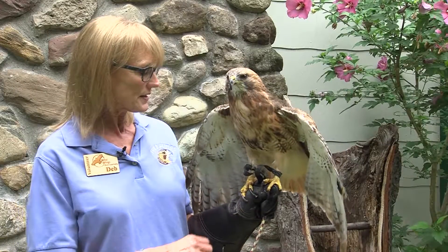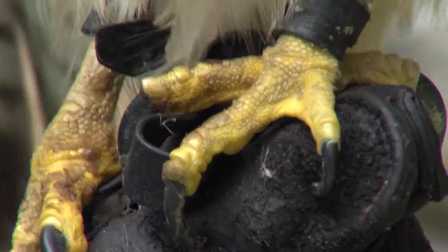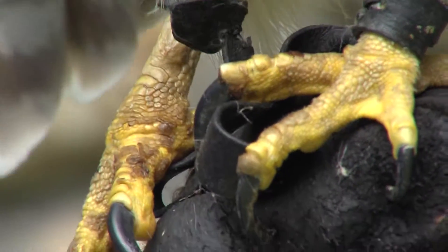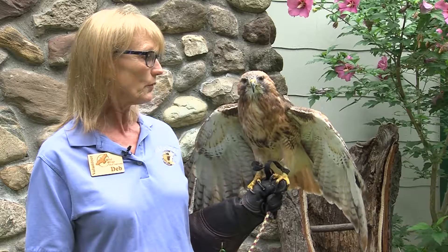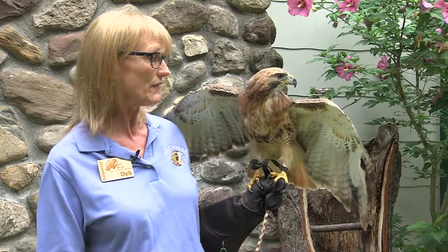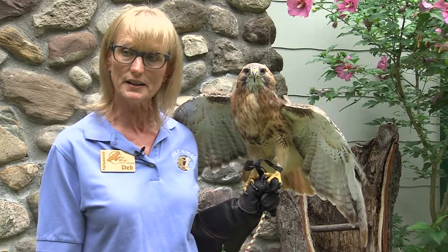Amber's feet look scaly, almost like dinosaur skin. The talons don't look huge, but they're very strong and very powerful. Their diet is pretty much rodents. They will take large insects, frogs, snakes, things of that nature if they need to. They tend not to be bird eaters unless necessary.